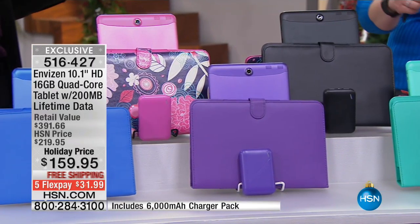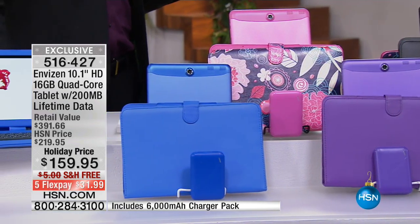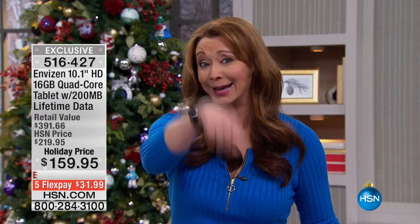Notice that the battery charger and the case are custom dyed to your purchase. And what we've got is what we've got. This is one of those where HSN cannot go back to the well. It's not like we can go to T-Mobile and say, can you just change your nationwide strategy and keep giving us tablets with free data — and they're going to say no. So T-Mobile is not moving forward with this program.